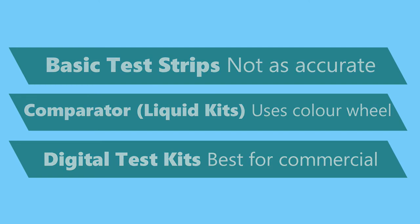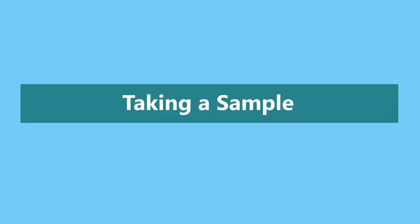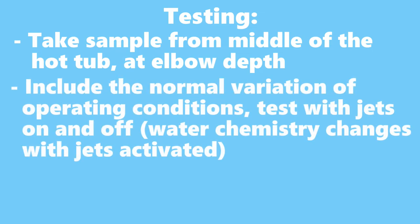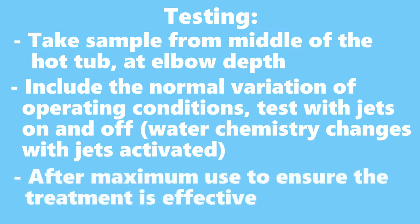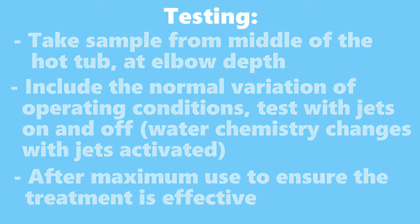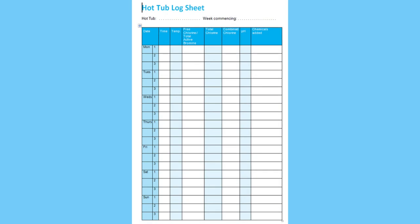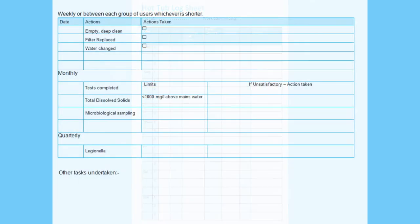All testing equipment should be kept clean, dry, and well maintained. Once you've done your test, make a note of your results and then decide if you need to take any action. This can be written down in a hot tub diary, or there are also phone apps where you can record results. It's important to remember to note down tests even when everything's okay.